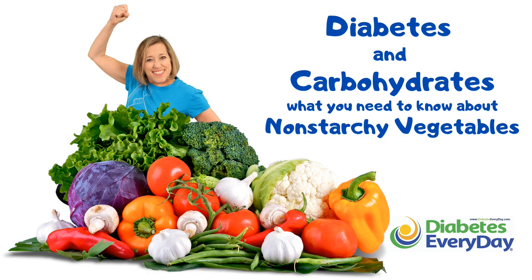Today we're talking about starchy vegetables. I've already done a video on non-starchy vegetables and I just want to be clear on a few things. In many ways, vegetables are vegetables. They all contain important nutrients, antioxidants and fiber. They come in a vast variety of tastes and appearances to brighten our plates and our homes and our gardens, and to be some of our favorite foods.